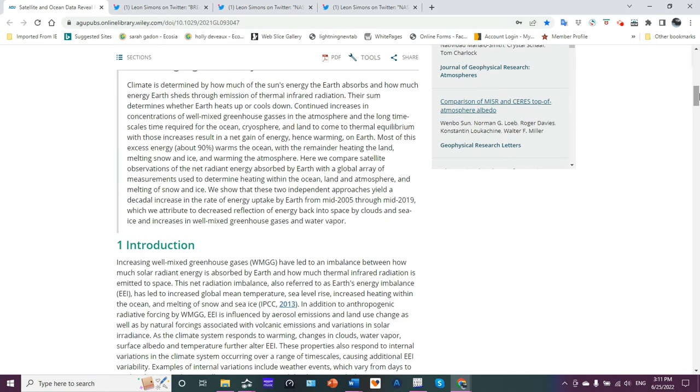Let's look at the plain language summary. Climate is determined by how much of the sun's energy the Earth absorbs and how much energy Earth sheds through emission of thermal infrared radiation. Their difference determines whether Earth heats up or cools down. Continued increases in concentration of well-mixed greenhouse gases and the long time required for the ocean, cryosphere, and land to come to thermal equilibrium result in a net gain of energy, or warming, on Earth. Most of this excess energy — about 93% — warms the ocean.